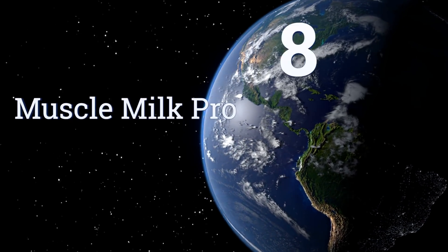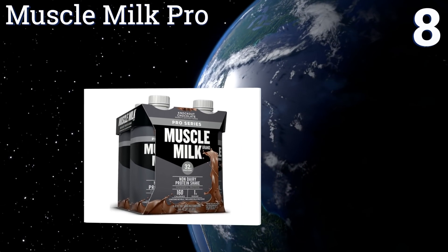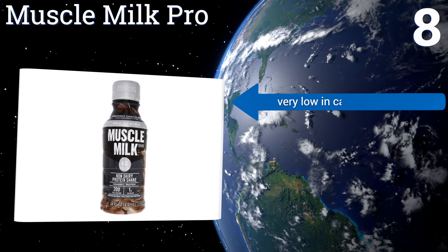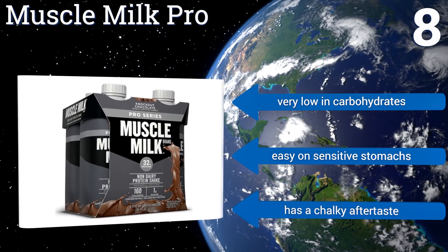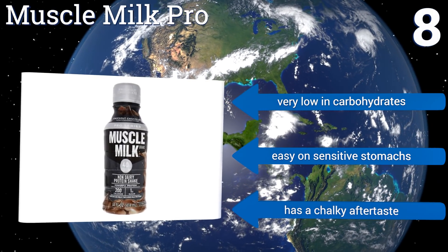Coming in at number 8 on our list: Muscle Milk Pro boasts 40 grams of energizing protein in just over 200 calories, so it's perfect to drink after an intense workout if you're afraid of counteracting all your cardio. It's even recommended by doctors for patients recovering from gastric bypass surgery. It's very low in carbohydrates and easy on sensitive stomachs.